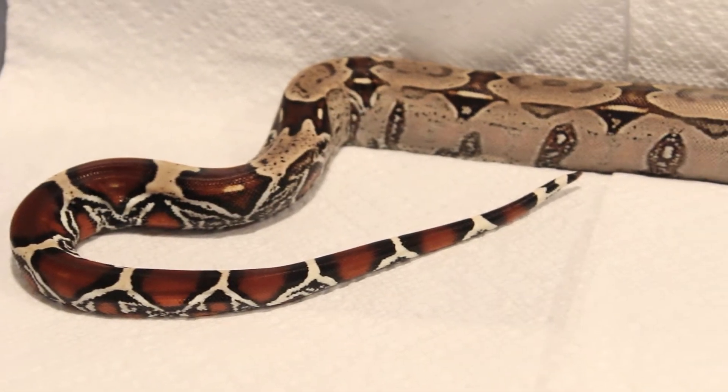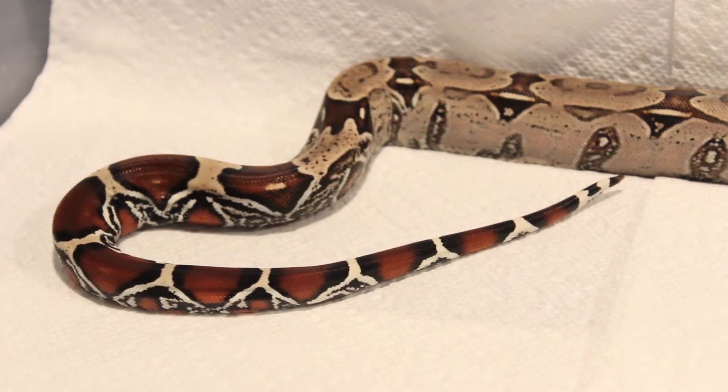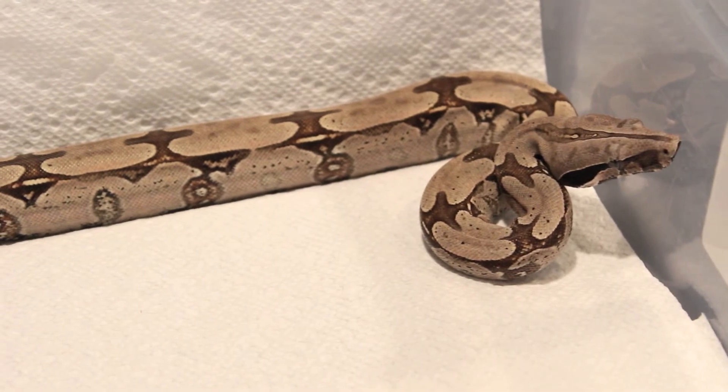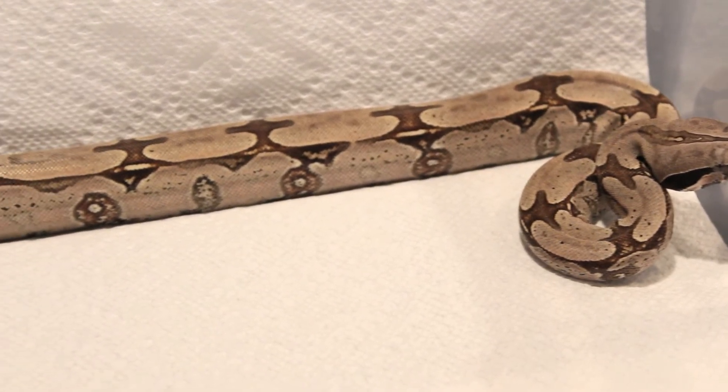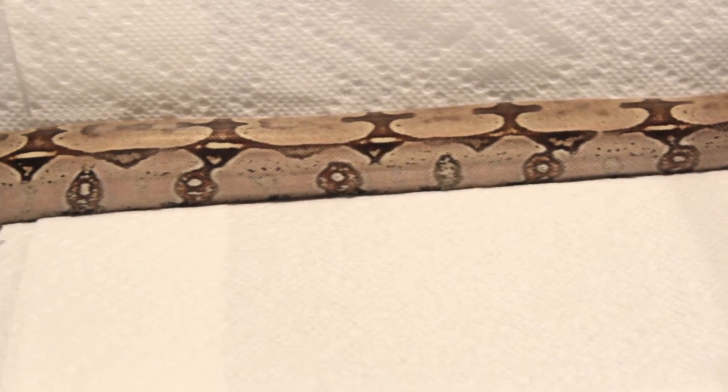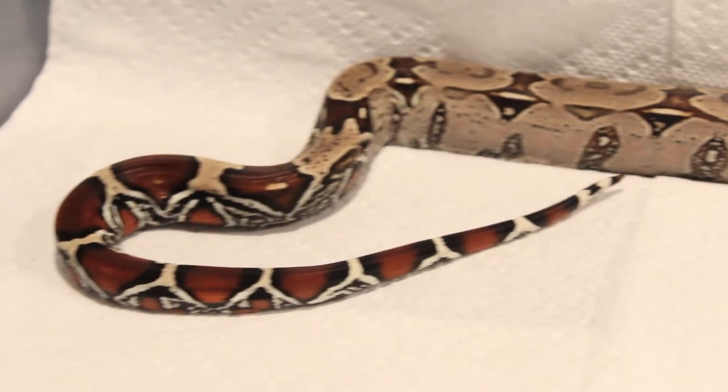So this is Adonis — he was non-stop moving before, but he's pretty still now, maybe tired out a little bit. I really like the way all of his saddles are connecting on the side, and he's got pretty medallions on his side, and the laterals are pretty cool too. Beautiful animal.